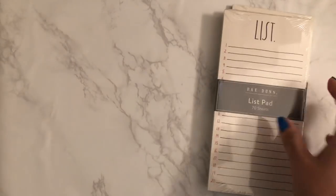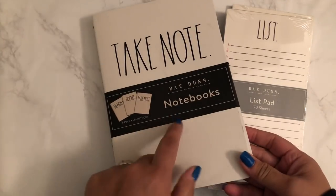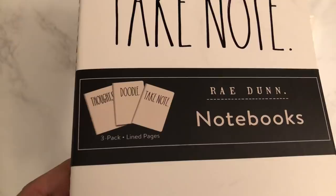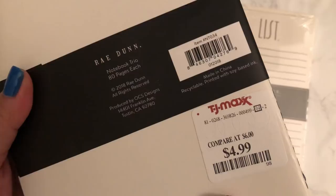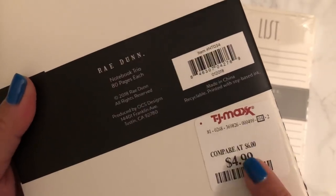I also picked up these notebooks from TJ Maxx. They say 'thoughts,' 'doodle,' and 'take note.' For three of them they were $5.00, normally $6.00.